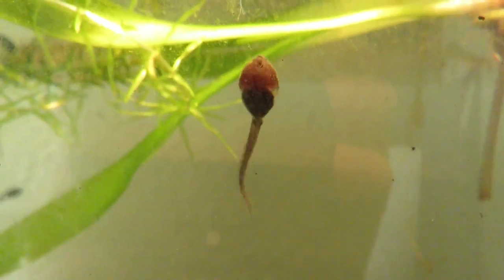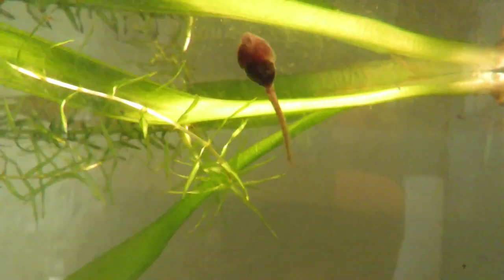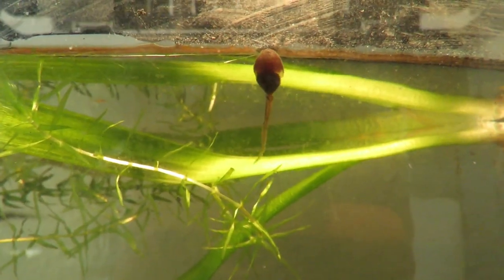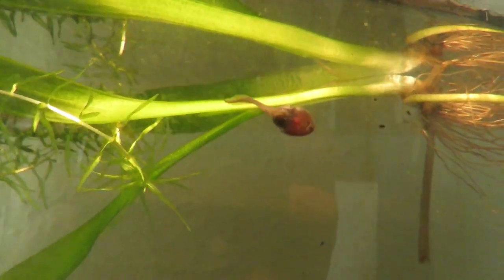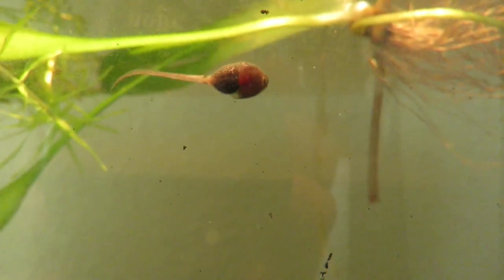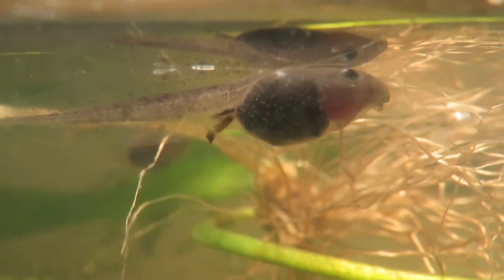The next stage of tadpole development takes the most time. They constantly use their small downturned mouths to graze on algae and other organic matter. As they get bigger and hungrier they can start to become carnivorous, and where food is in short supply they will even try to eat each other.